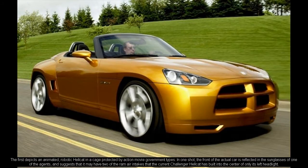The first teaser depicts an animated, robotic Hellcat in a cage protected by action movie government types. In one shot, the front of the actual car is reflected in the sunglasses of one of the agents, and suggests that it may have two of the RAM air intakes that the current Challenger Hellcat has built into the center of only its left headlight.